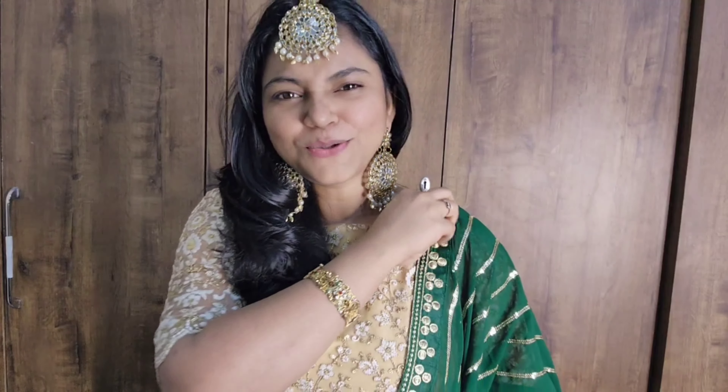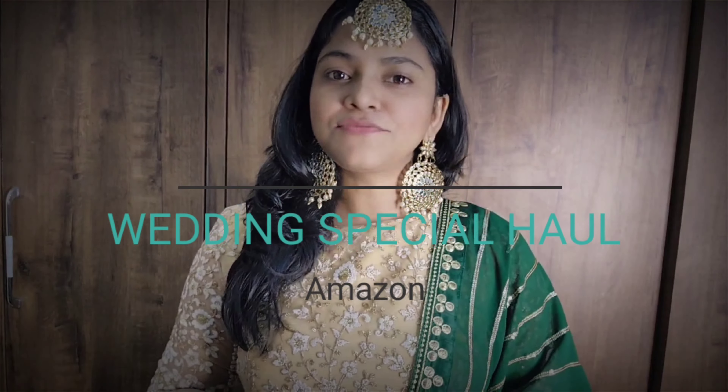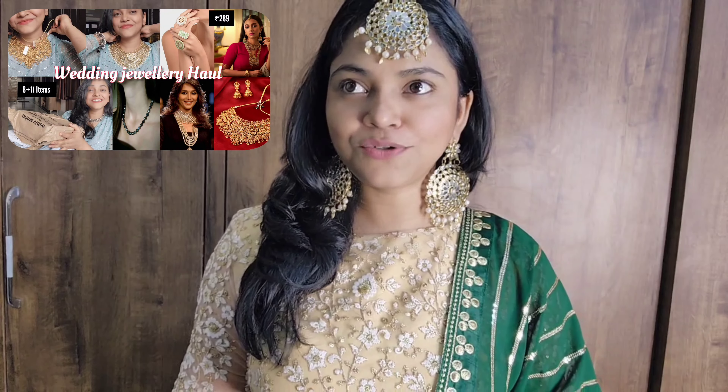Wedding season is here and I am ready. Today's collection is going to be tip top — today's video is wedding special. In my last video I shared about wedding and bridal special jewelry; if you haven't seen it, it was very good temple jewelry and kundan sets, and it was all affordable.